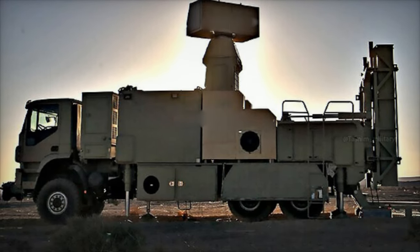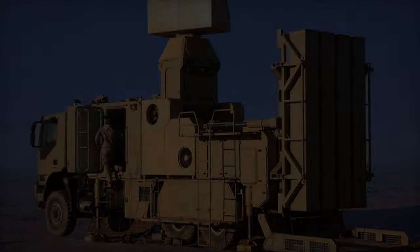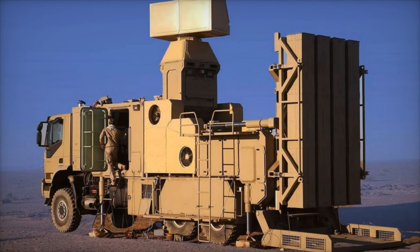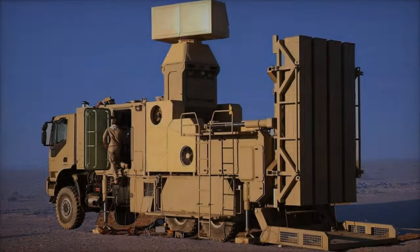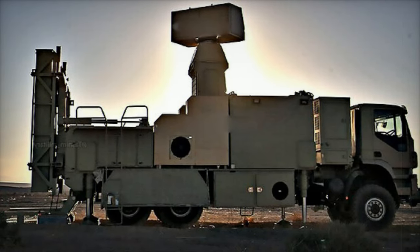The Zobin system is mounted on a six-by-six truck chassis, providing it with high tactical mobility and allowing for rapid repositioning in response to shifting threat conditions. Its 360-degree defense capability enhances its adaptability, enabling it to provide extensive coverage against incoming threats.